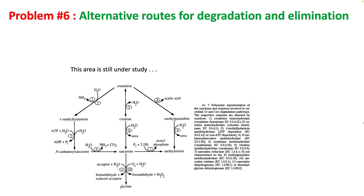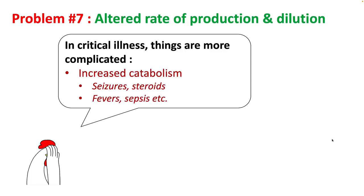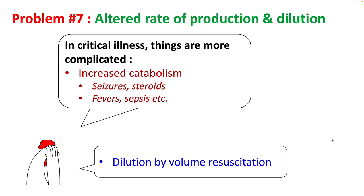There are alternative routes for degradation and elimination of creatinine, especially by bacterial creatinase present in the gut, and this can be abolished when you take antibiotics. Increased catabolic state, commonly seen in hospitalized patients with fever, sepsis, and steroid use, would increase creatinine levels, while volume resuscitation and IV fluids can result in dilution of serum creatinine.